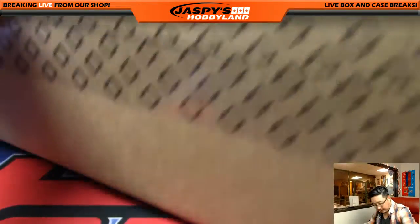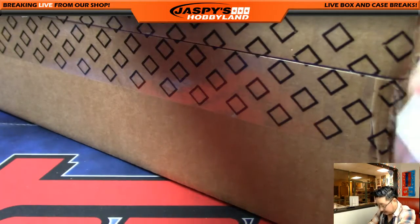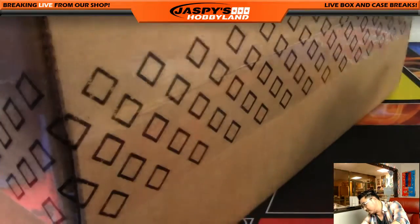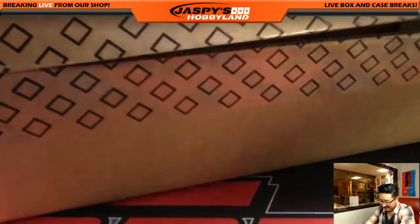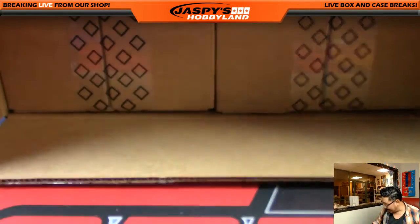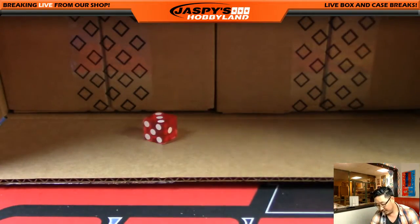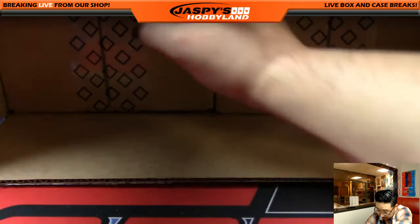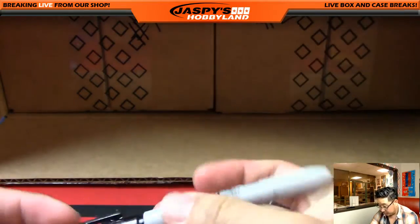Now we're going to select an inner case. We'll use this knife. One, two, three for the left side. Four, five, six for the right side. So we do the left side right here. We'll call this number two and then pop open the other one.